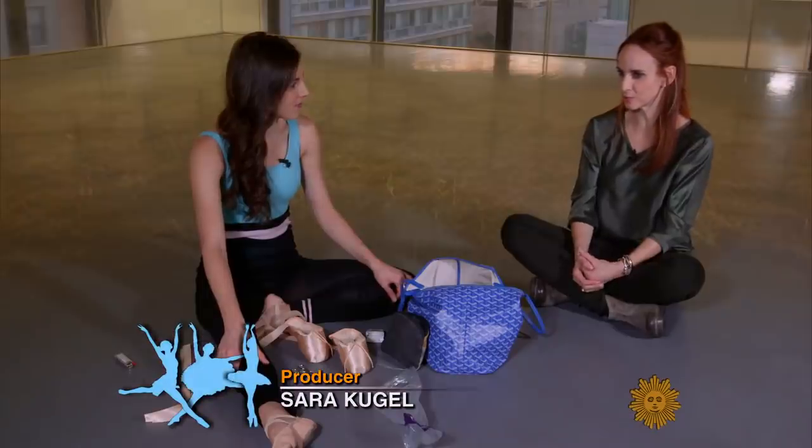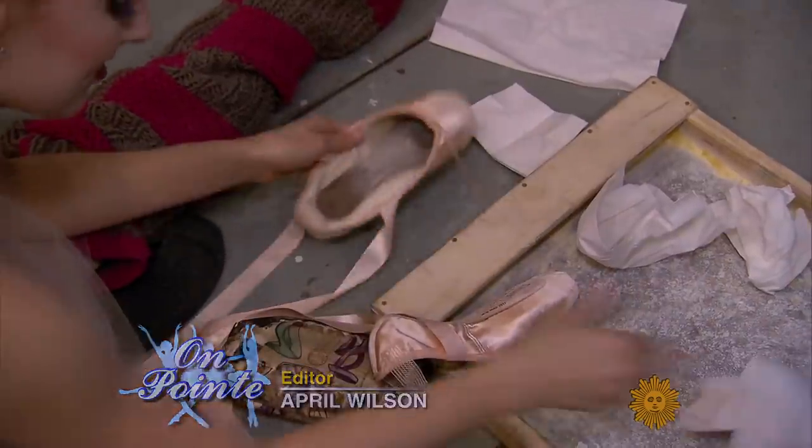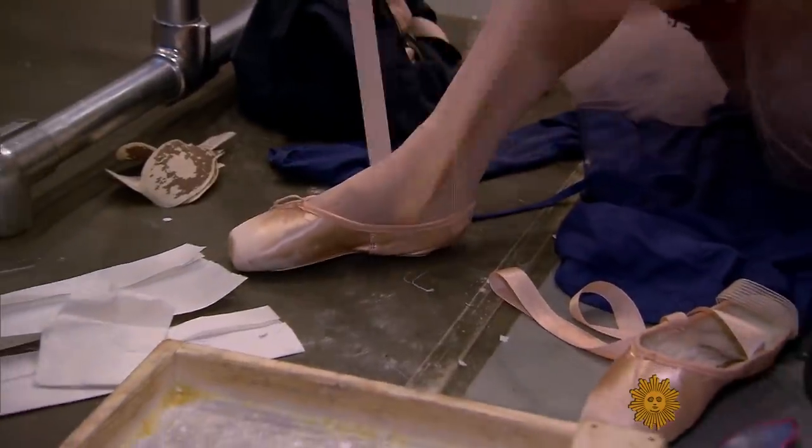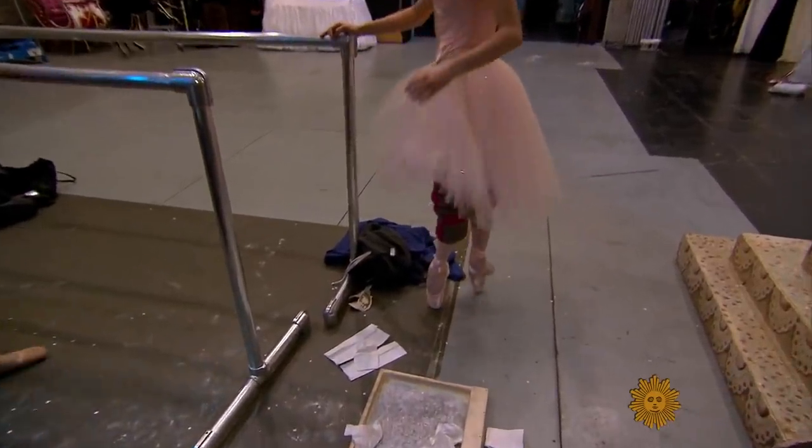So how many pointe shoes do you think you go through in a year? Well, I can tell you — during a week I would go through ten pairs of shoes. More than a shoe a day? Yeah, it depends on what you're dancing. But I like a newer pair of shoes for every single show that I do.